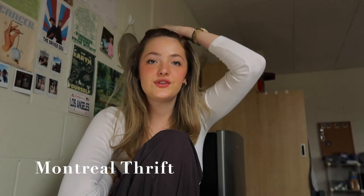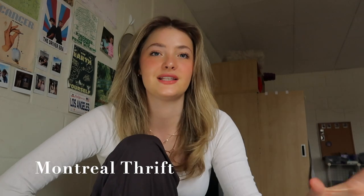Downtown, I love Crave — that's a really fun place. I also love Montreal Thrift, a thrift store. It's kind of hidden off to the side a little bit, but I love it.